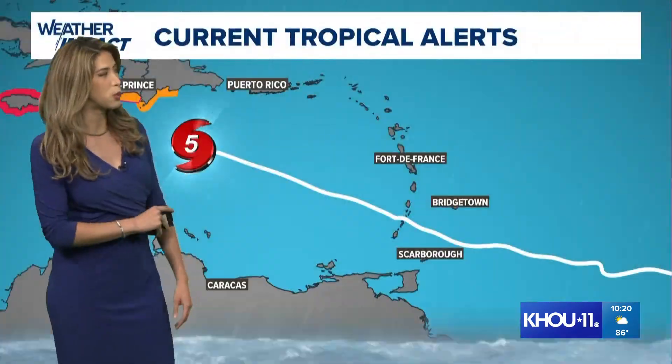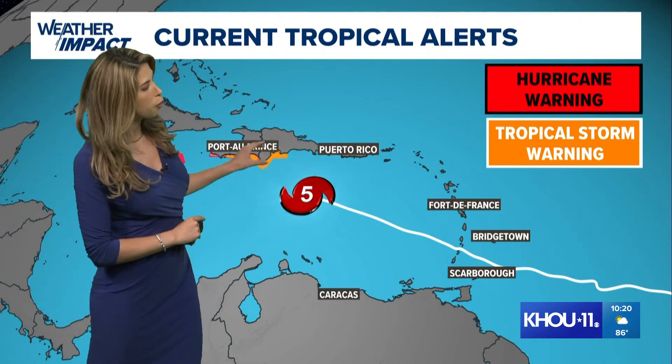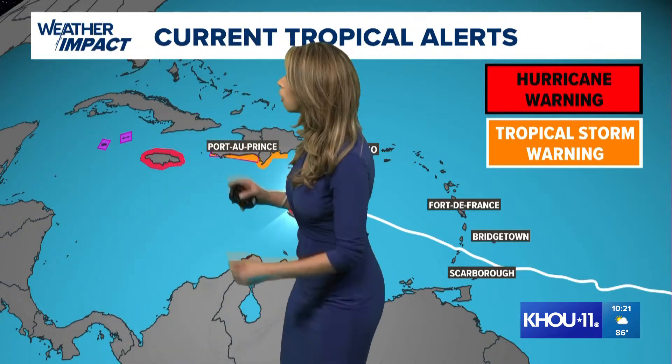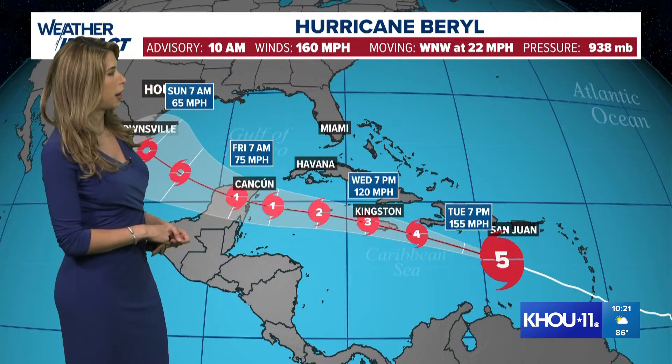The Dominican Republic is starting to see those outer bands. Haiti will see some of those outer band impacts in the next few hours. For that reason, a tropical storm warning for the Dominican Republic and Haiti is active right now, and then a hurricane warning for Jamaica. The Cayman Islands are under a hurricane watch. We're tracking the latest cone showing additional landfalls from Beryl over the next couple of days.